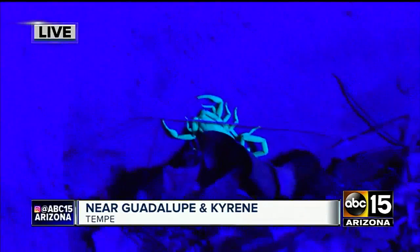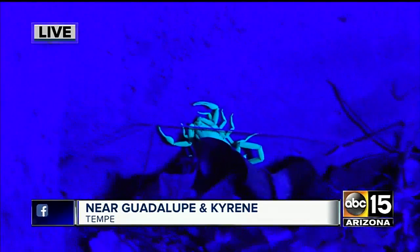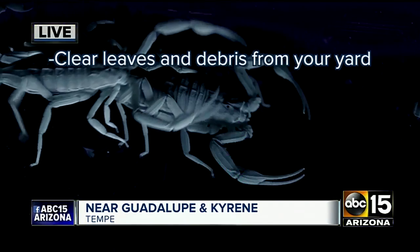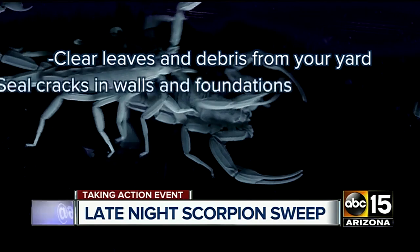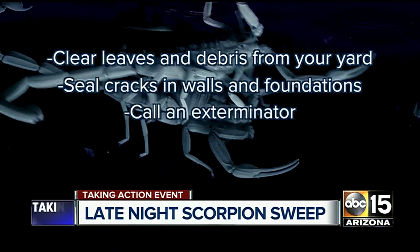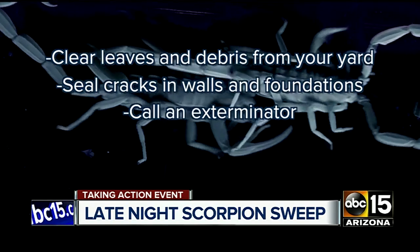Ben says here's what you should do to get ahead of the scorpion influx: clear leaves and debris from your yard. They love to hide, so try to seal cracks in walls and foundations — they can really squeeze into tiny spaces. And the best advice: have someone like Ben Holland with Scorpion Sweepers visit your home to assess your vulnerabilities.